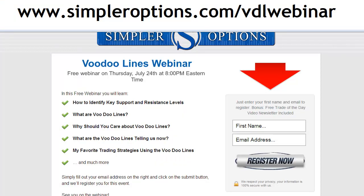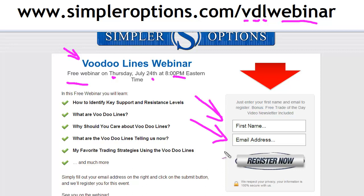A question that comes up a lot is: what are the voodoo lines? Well, we're going to be doing a free webinar on voodoo lines this upcoming Thursday, July 24th, at 8 o'clock East Coast time — which is 7 o'clock Central. You can go to simpleroptions.com/VDLwebinar. That'll bring you to the registration page; just put in your first name and email address and you'll get the information to attend this free event.